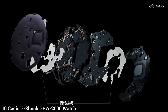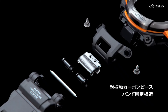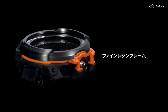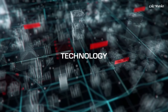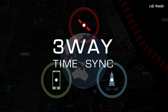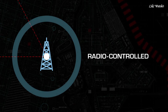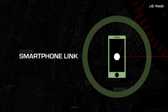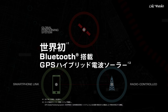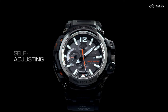Number 10. Casio G-Shock GPW-2000 Watch, also known as the Gravity Master, is a high-tech timepiece designed for aviation professionals and outdoor adventurers. GPS Hybrid Wave Captor Technology combines GPS signal reception with multi-band 6 radio wave reception for superior timekeeping accuracy, ensuring precise atomic clock timekeeping almost anywhere in the world, whether you're at home or traveling across time zones.